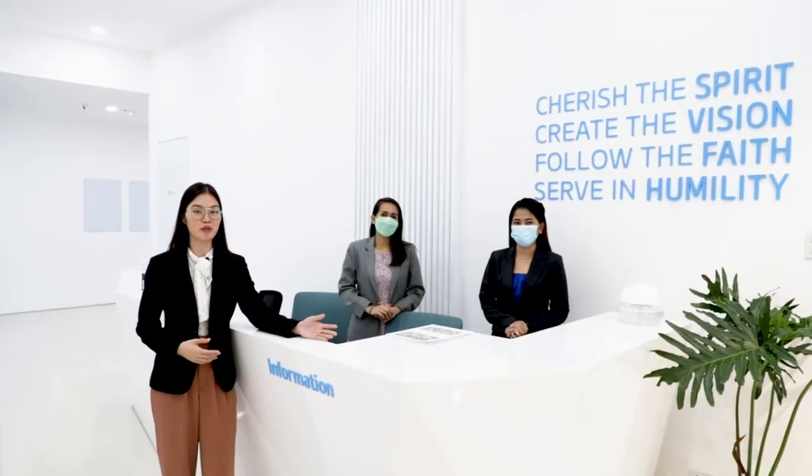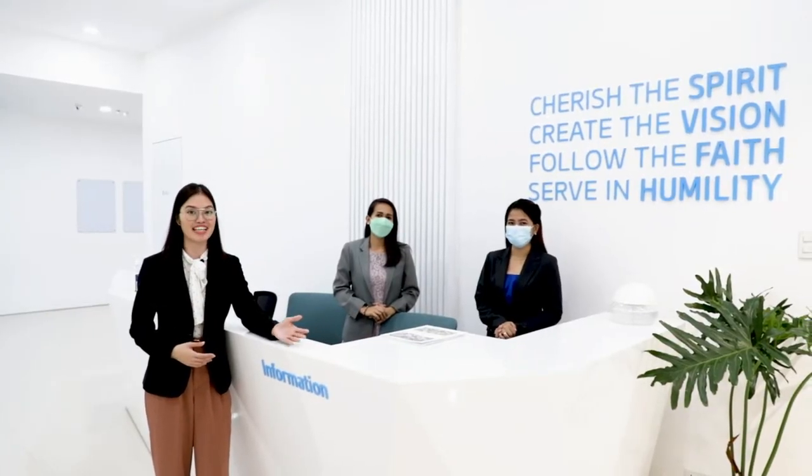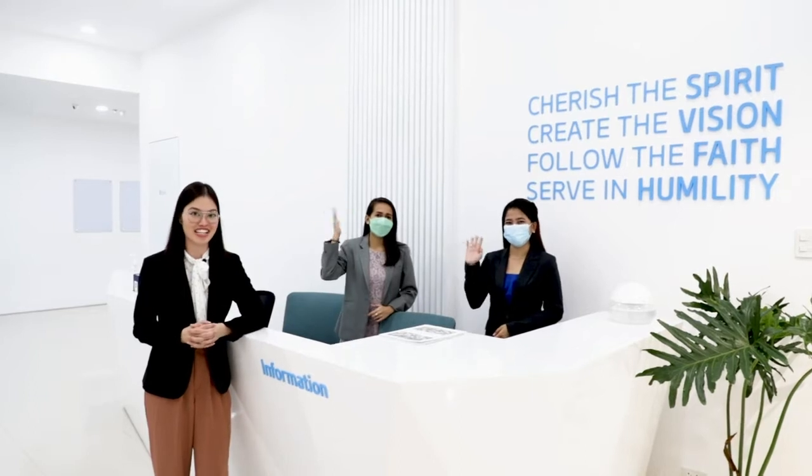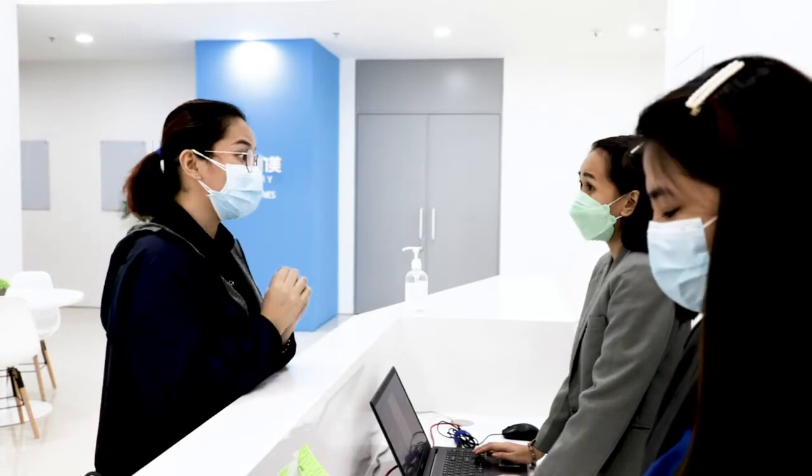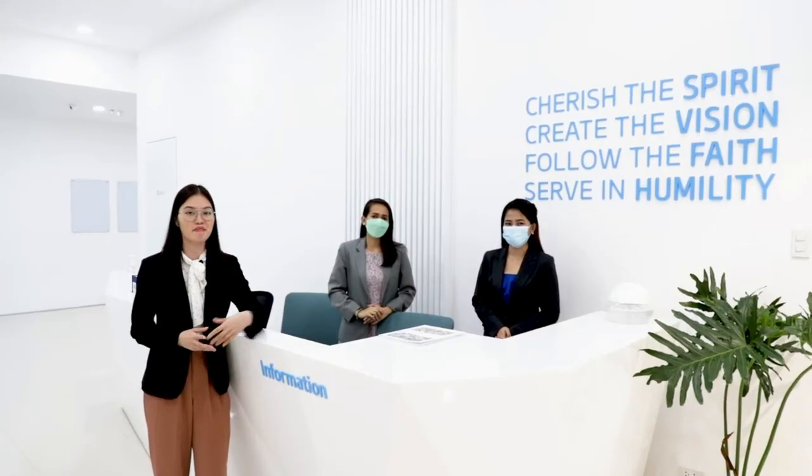Here's our information desk. You will be welcomed here by our very accommodating staff and they are very glad to assist you. So if you have any questions regarding your order status, membership status, or even seminar schedule, you may ask them.